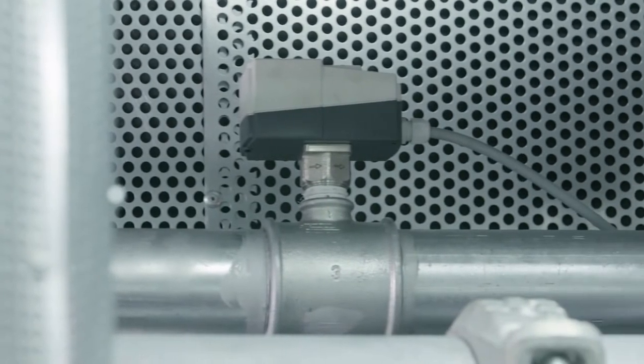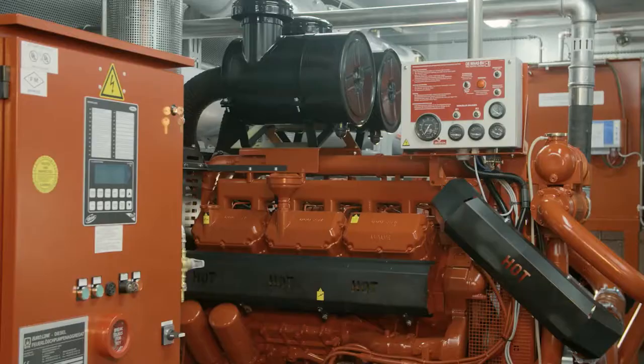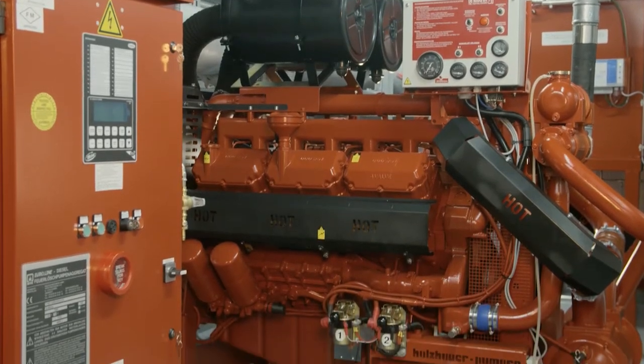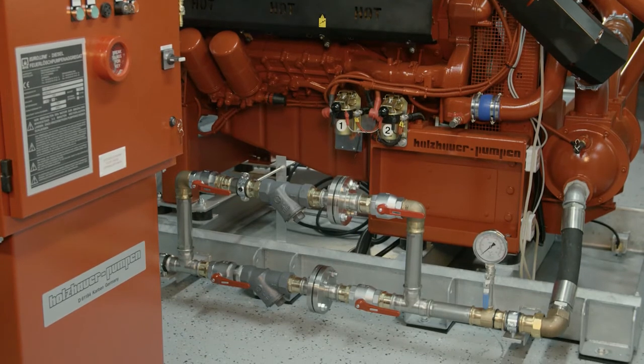The vibration-proof raw cooling water pipework with a bypass and a strainer, with a significantly enlarged filter area. Interruptions or irregularities in the raw cooling water flow are automatically recognized as failure and processed as remote contacts.